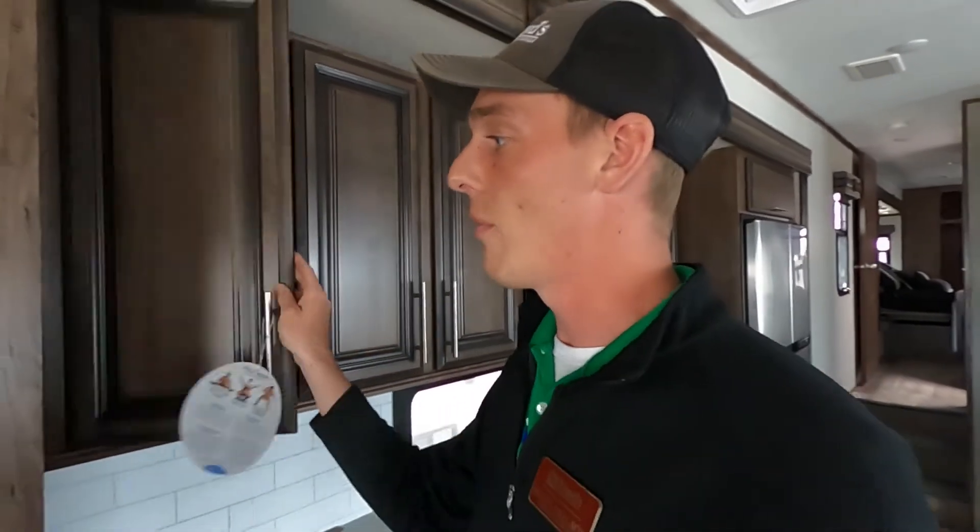If you guys think you see yourself in this thing, let me know. I'll have my phone number, email address, Facebook page, inventory website, and a link to KZ's website in the description so you can learn more about this floor plan and all the other cool floor plans they have to offer. I've also filmed a video on the other Durango half-ton bunkhouse we have here, so check that one out too. Like the video, leave a comment, share it with your friends. See you guys on the next one!